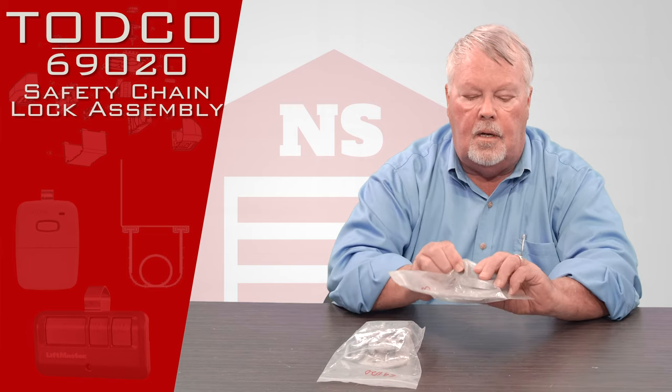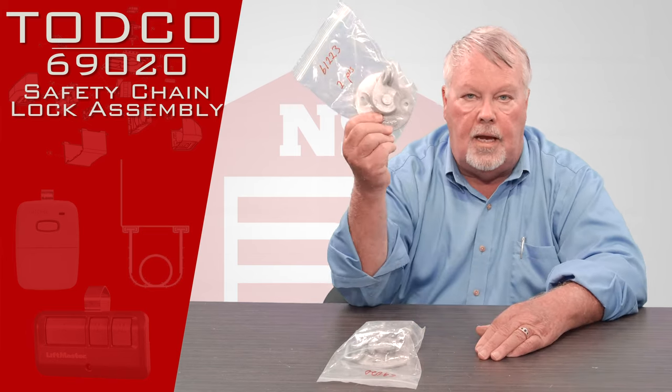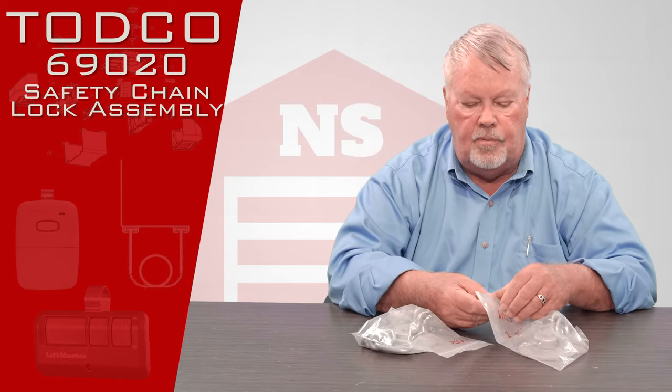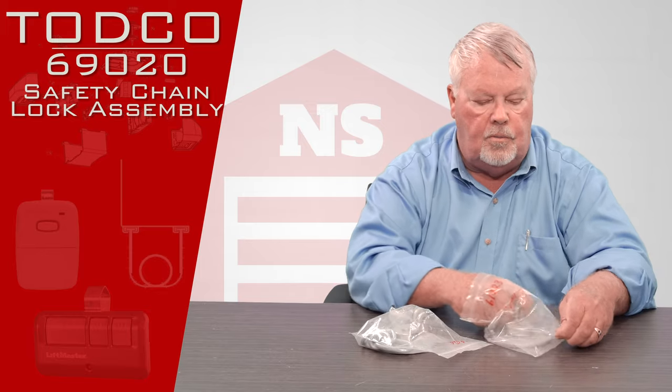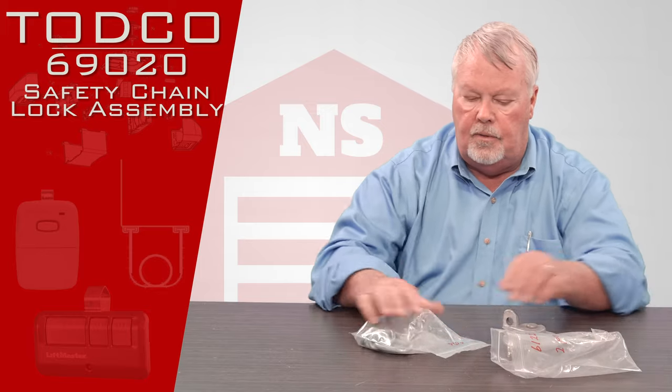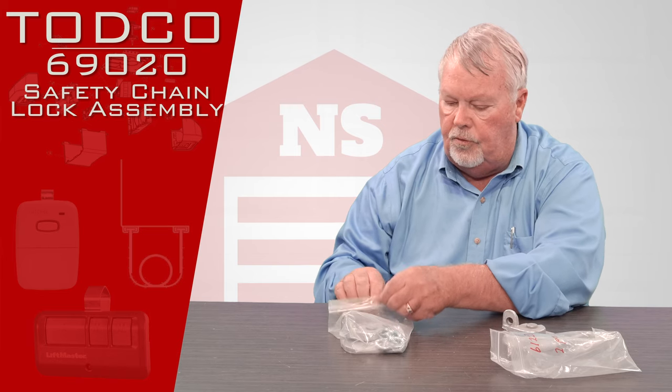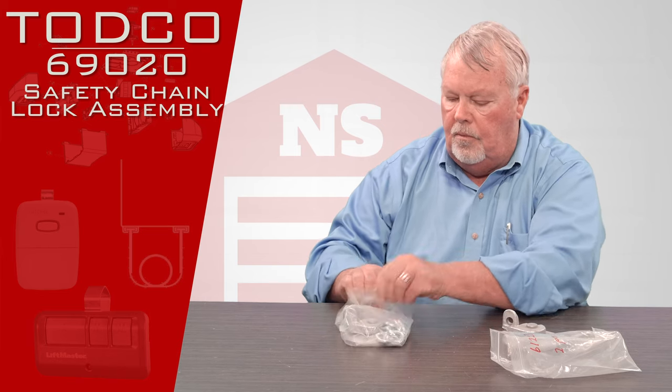Now these parts are part of the locking mechanism on the back of the truck. I've got two here. The best way to describe these is one is a more deluxe model than the other. We'll get them both out and show them both to you and I'll explain the difference.